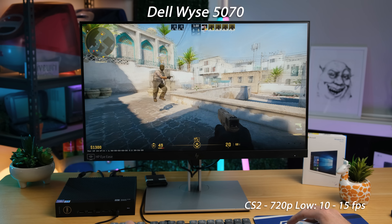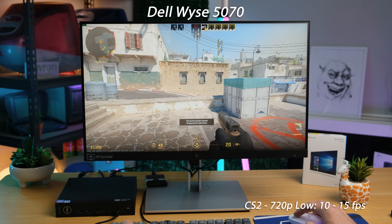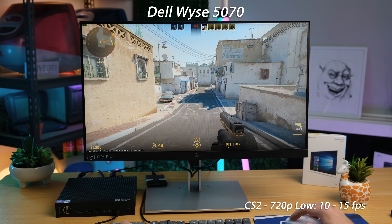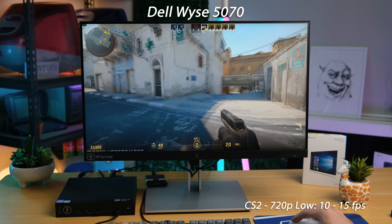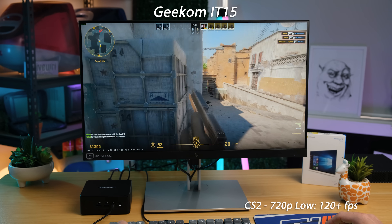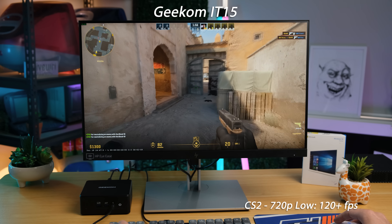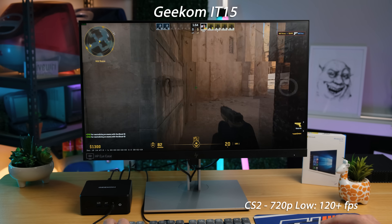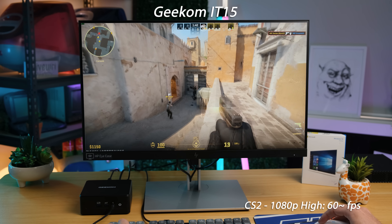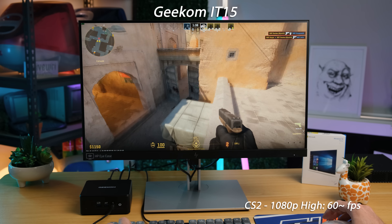Time for some modern gaming. Counter-Strike 2 was a challenge to even get remotely playable on the Dell, due to the low-powered CPU and integrated graphics — around 10 to 15 frames per second was all I could manage, even at 720p low graphical settings. With identical settings, the Geekom easily exceeded 120 frames per second, sometimes hitting over 200. Even at 1080p high graphical settings, it still managed a very playable frame rate hovering at around 60 FPS.